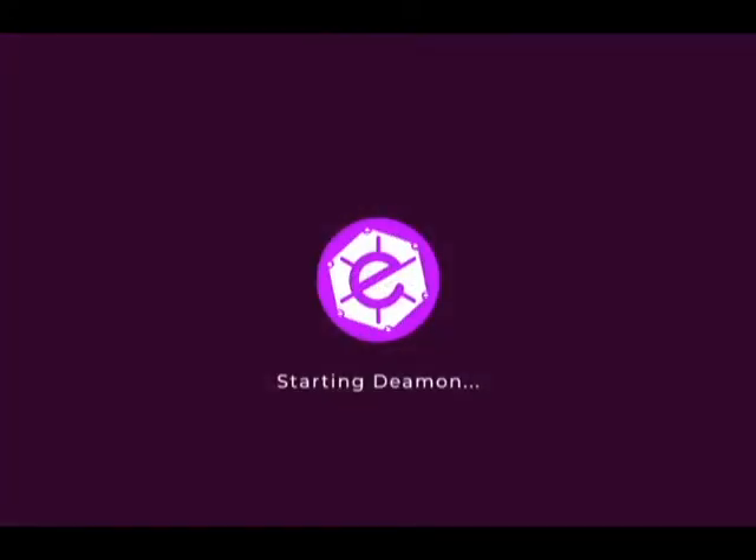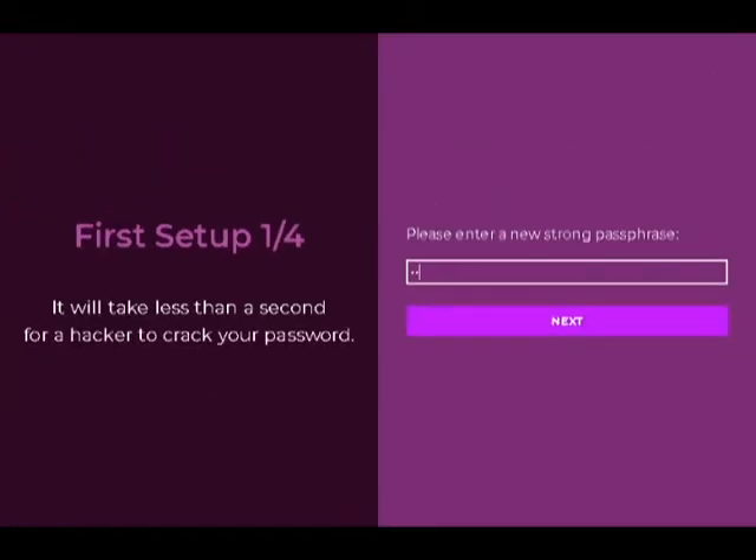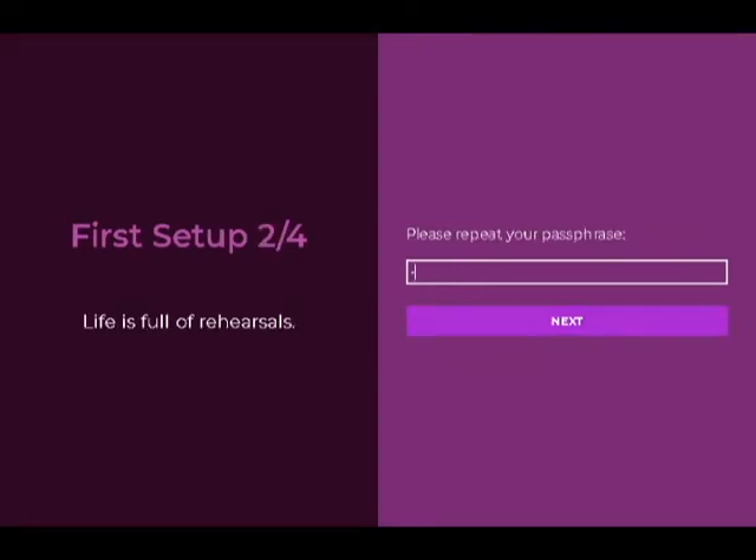After the wallet has installed, it will start automatically. Then click create wallet and enter a new strong passphrase. Make sure to write it down and keep it in a safe place.